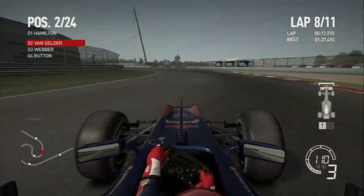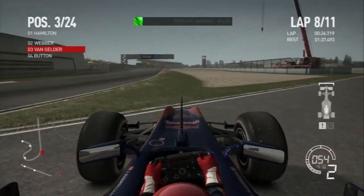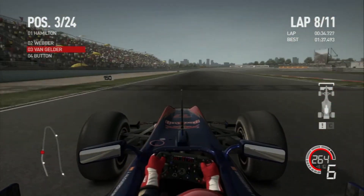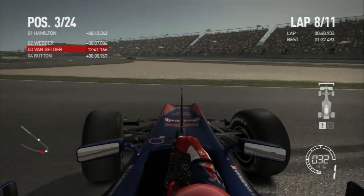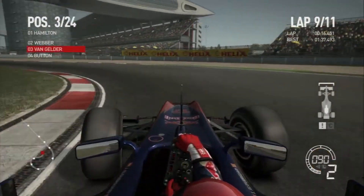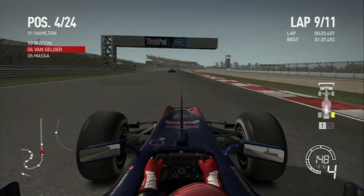Onto lap 8, coming through the hairpin section I lose the back end and overcorrect, flying into the gravel trap. That's very unfortunate because it cost me second position. Luckily there was a big gap to Jenson Button and Webber so we're still in a top three position, but we can definitely wave goodbye to anything higher than third. I just lost all grip in the tires even though tire wear shouldn't really be an issue yet with the primes — maybe the prime tires just don't work well around here. Another snap of oversteer on lap 9 out of the hairpin section cost me all my drive again.